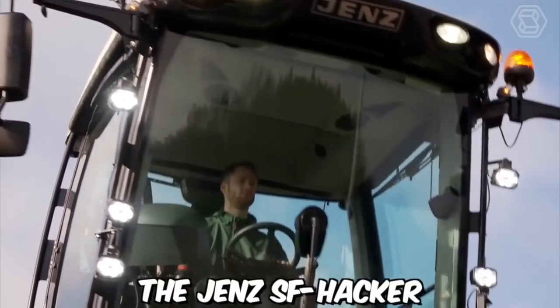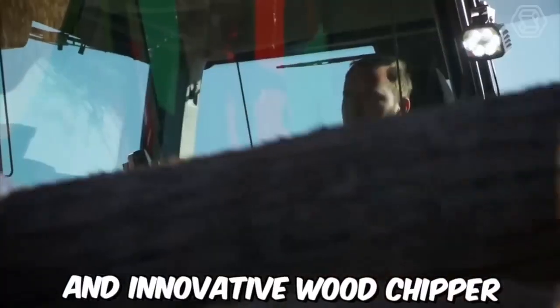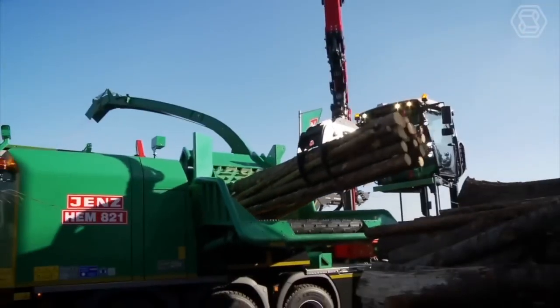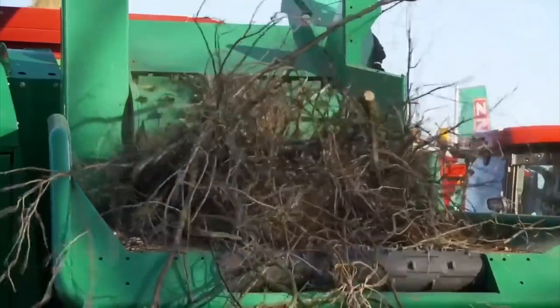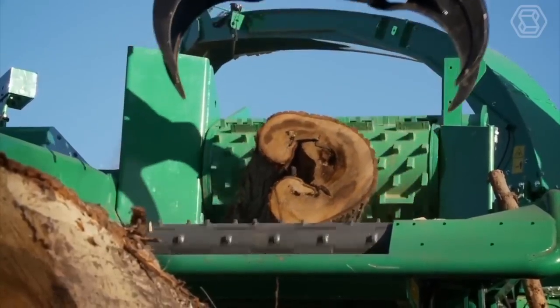The Jens SF Hacker HEM 821 DQ Cobra Plus Hybrid is a powerful and innovative wood chipper designed for heavy-duty use in the forestry and biomass industries. The machine is equipped with a number of safety features, including automatic shutdown systems and emergency stop buttons to help protect operators from accidents and injuries.